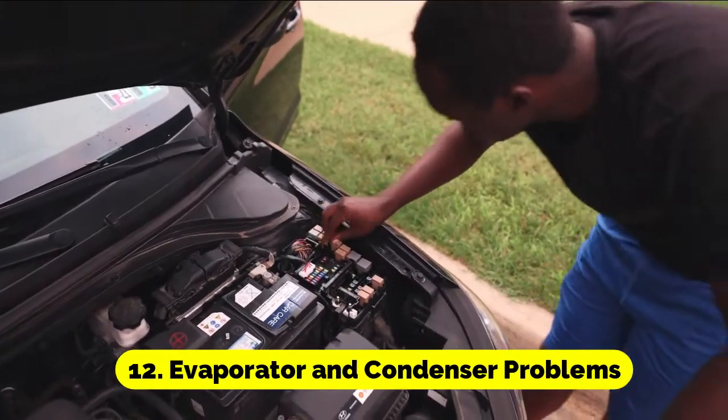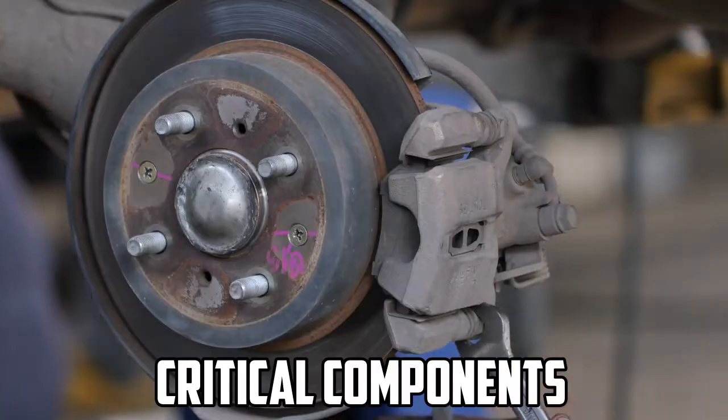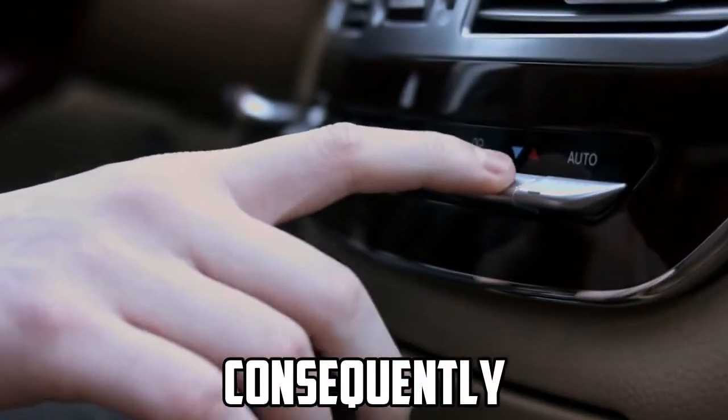Evaporator and condenser problems: The evaporator and condenser are critical components of the AC system. Problems with these parts can hinder heat exchange and, consequently, the cooling process.